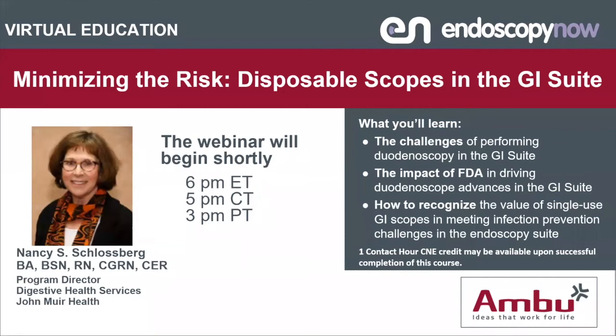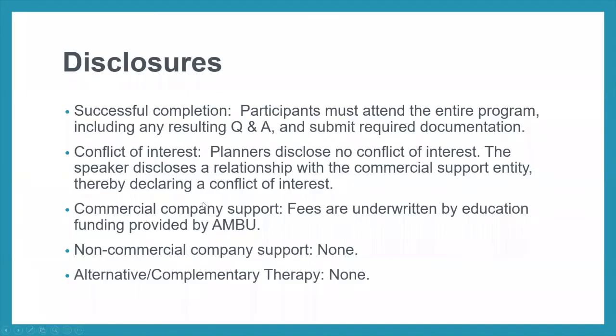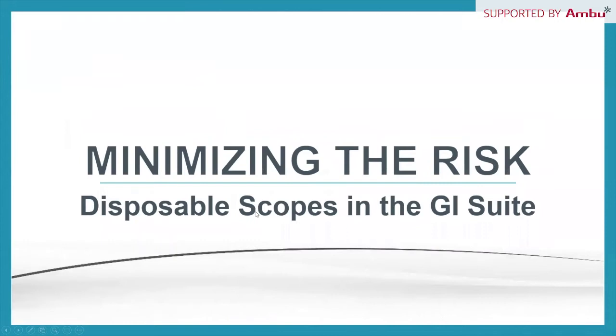Thank you very much. Hello everybody. First, disclosures and housekeeping: the planners disclose no conflict of interest, but the speaker discloses a relationship with the commercial support entity, thereby declaring a conflict of interest. Fees are underwritten by education funding provided by Ambu, and there is no commercial company support and no alternative or complementary therapy.